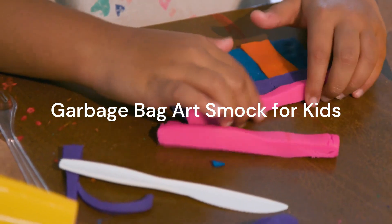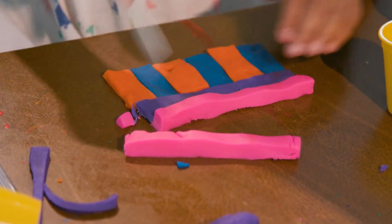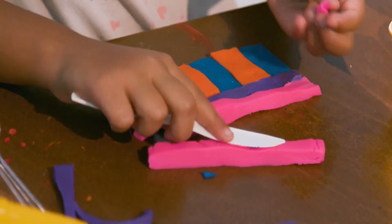Craft time with the little ones just got mess-free. Protect your child's clothes during art projects by turning a garbage bag into an easy-to-make art smock. Cut holes for their head and arms, ensuring a creative and mess-free experience.